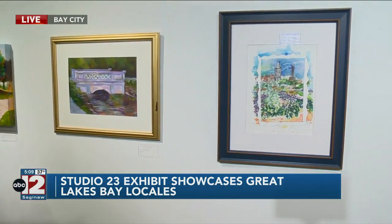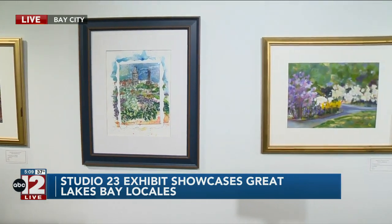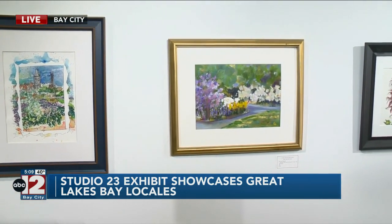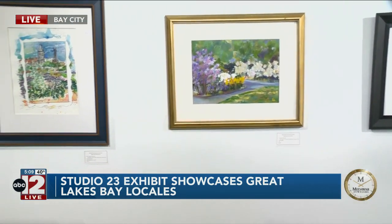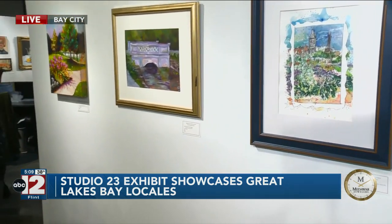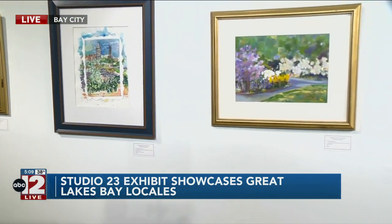Well, Studio 23 organizes plein air painting outings during the summer and in the spring, and a lot of artists from the area get together and we paint in parks and in the Arboretum and at Dahlia Hill. It's a really wonderful community getting to come together and paint.